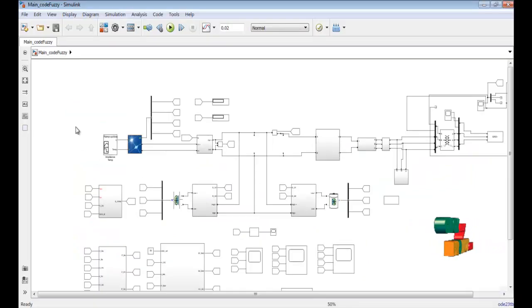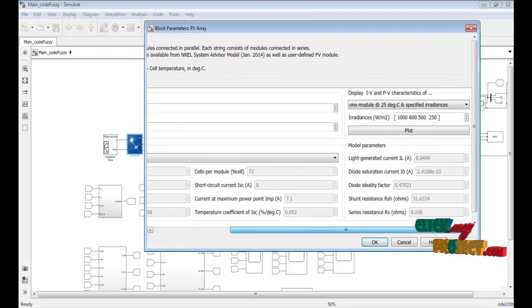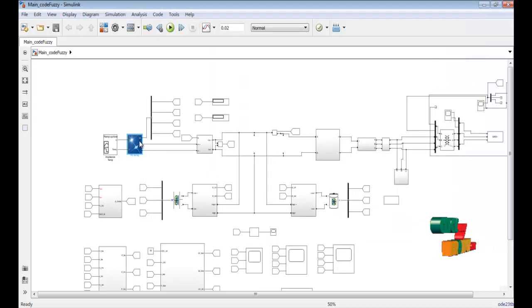This is the main core of the Simulink model. This is the PV panel array — you can check how many kilowatts or megawatts it produces. This panel is designed for 1 kilowatt. The irradiation level and temperature inputs are set to the PV panel.